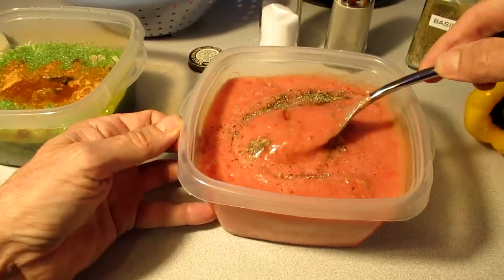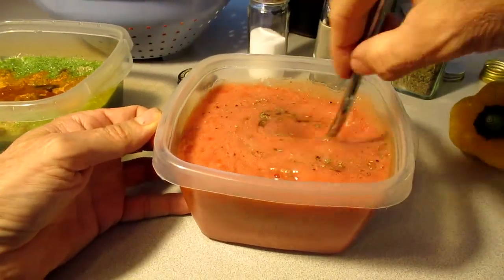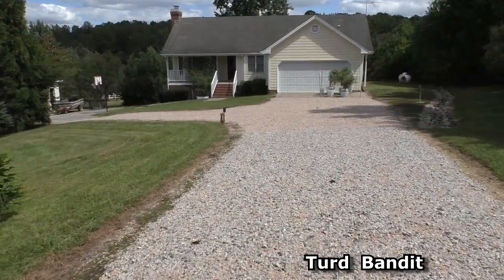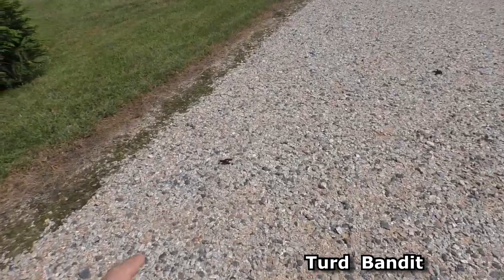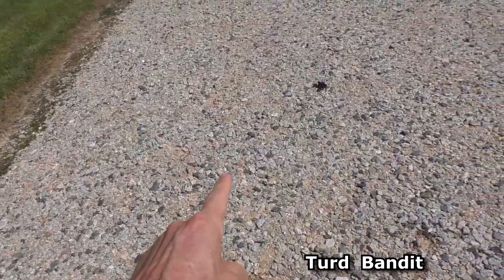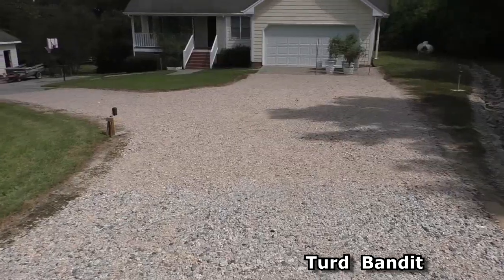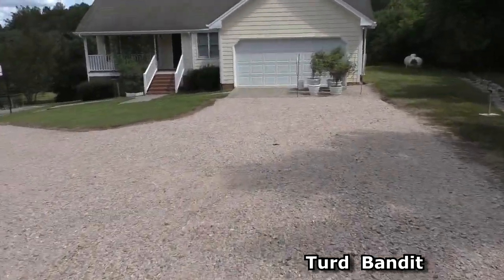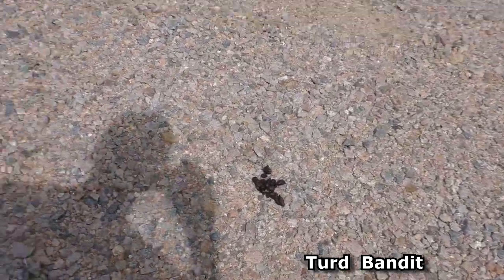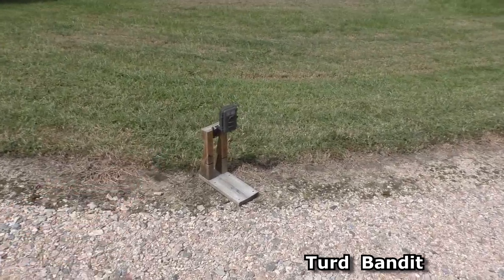Yummy, yummy tomato soup. Every morning I'm finding little poops. Some kind of animal is using the driveway as its litter box, so I'm setting up a trail camera to try to catch the poop bandit.